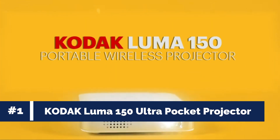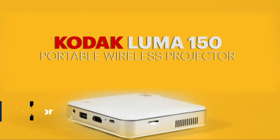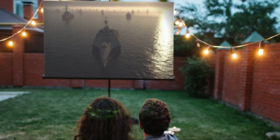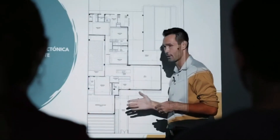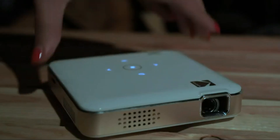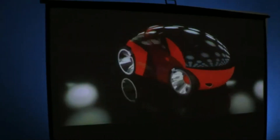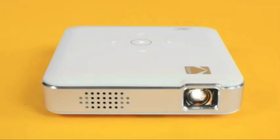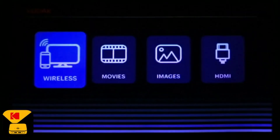Number 1: Kodak Luma 150 Ultra Mini Pocket Pico Projector. Looking for an incredible home entertainment experience that fits in the palm of your hand? Look no further than the Kodak Luma 150 Ultra Mini Pocket Pico Projector. This compact powerhouse delivers bright and vivid video and imaging, creating an immersive viewing experience of up to 150 inches. Whether you want to watch movies, view pictures, or give presentations, this versatile pocket projector has got you covered.